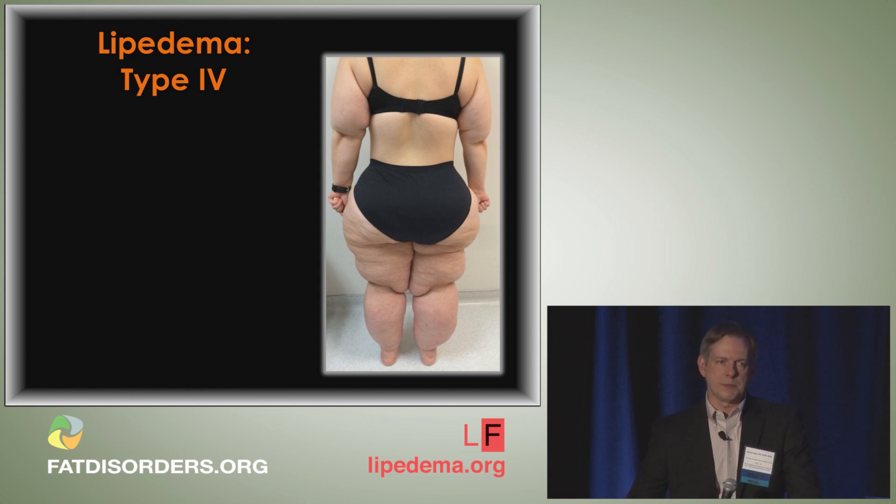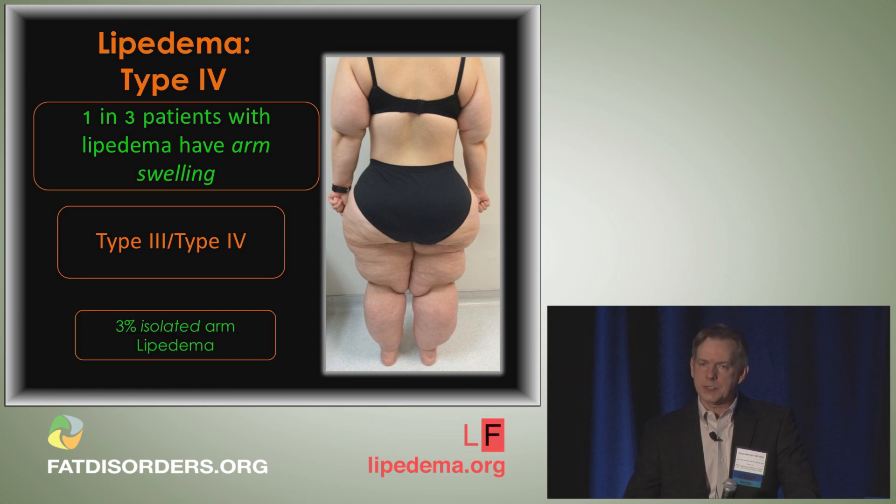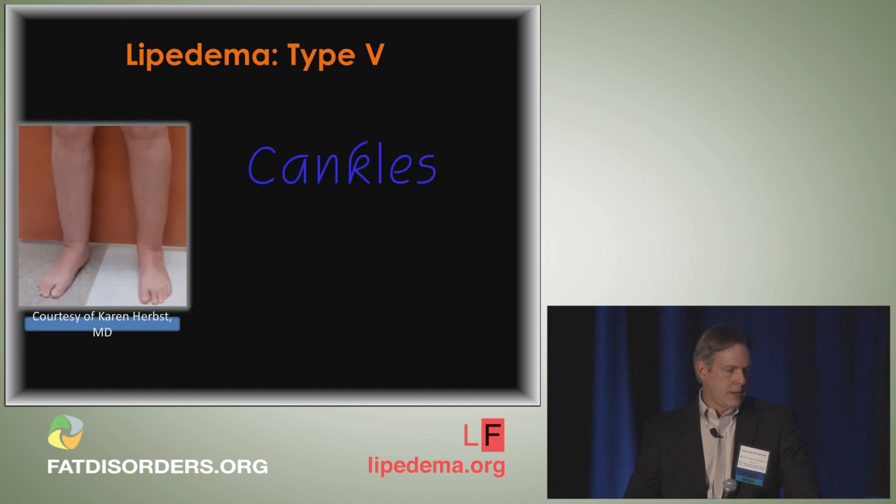Type 4 involves the arms. Almost every article states one in three patients with lipoedema have arm swelling. However, due to Dr. Earp's revolutionary data — corroborated by another investigator — they're now saying 80% of all patients have arm swelling. Dr. Earp has also recognized that one in three patients have fatty swelling on the dorsum of their hands. Only 3% have isolated lipoedema of the arms — I've never seen one. Type 5, or 'cankles,' is swelling from the knees to the ankles; I do not see many type 5 patients.